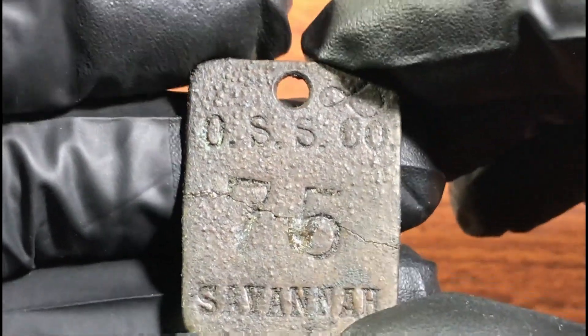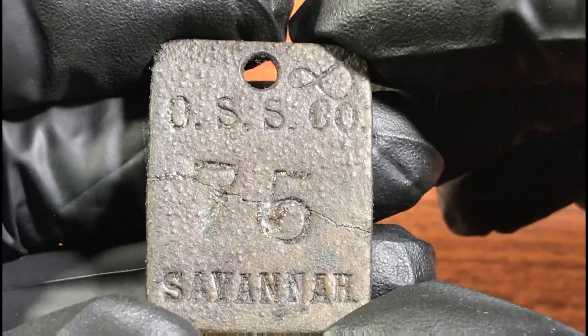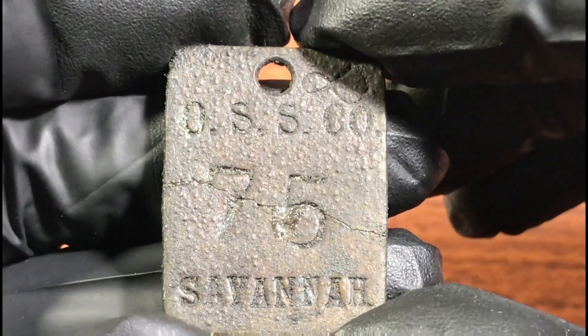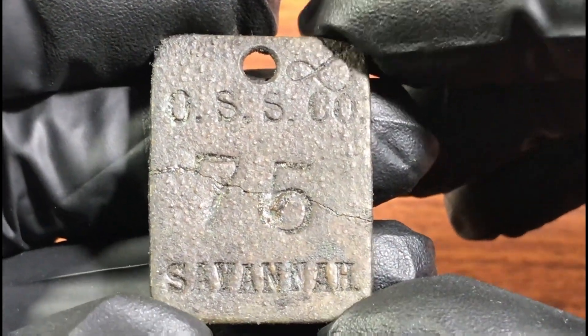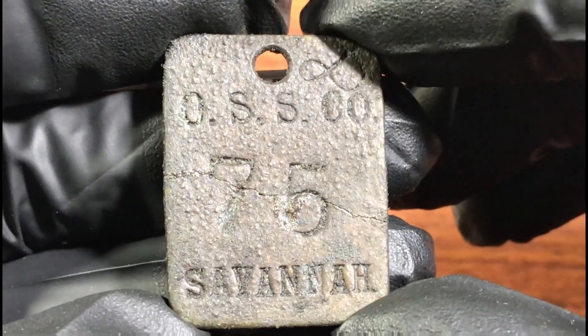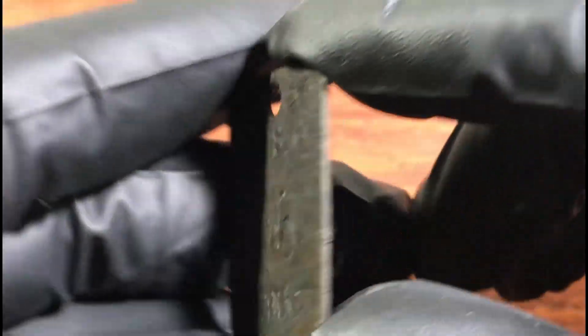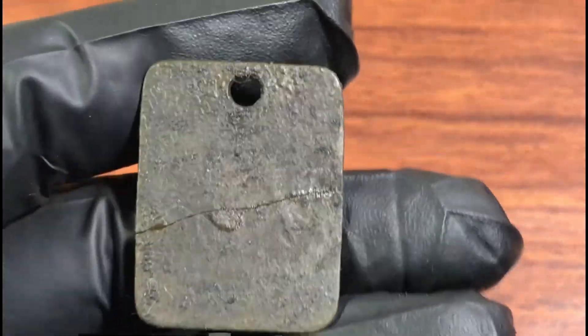This ended up being an old luggage tag. You can see 'OSS Company' — that's Ocean Steamship Company from Savannah, a local steamship company founded in 1875. Nice.